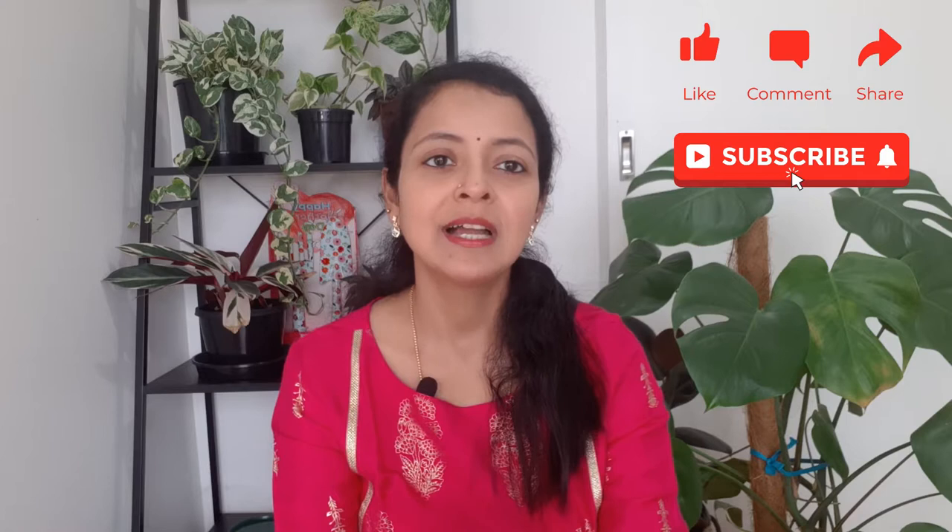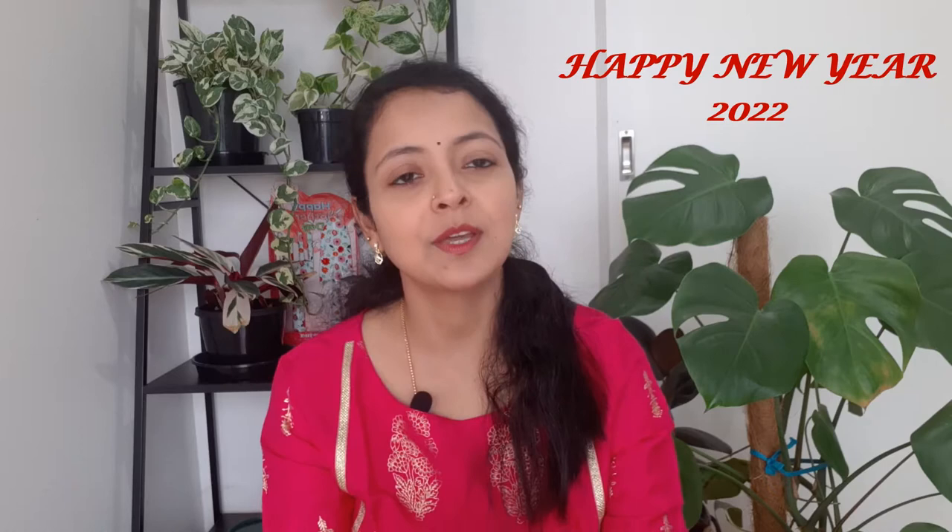Hello everyone and welcome back to another video from Homemaker. I would like to thank all our viewers who have liked and subscribed to our channel — if you haven't, please don't forget to subscribe for new releases every week. I hope you had a wonderful New Year and Christmas celebration with your family and friends while keeping safe from COVID-19. This is our first video in this new year 2022.